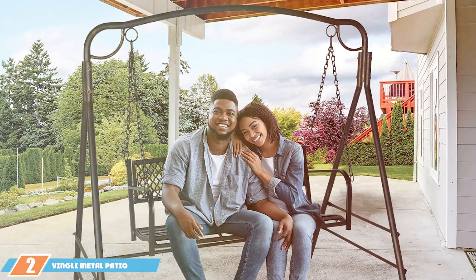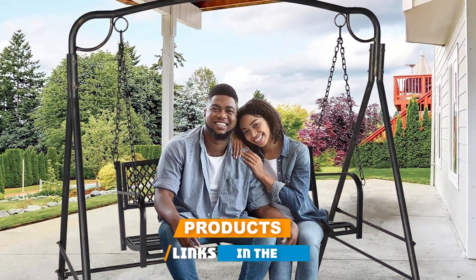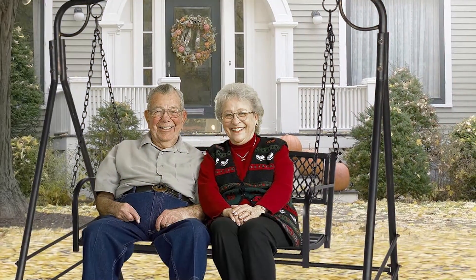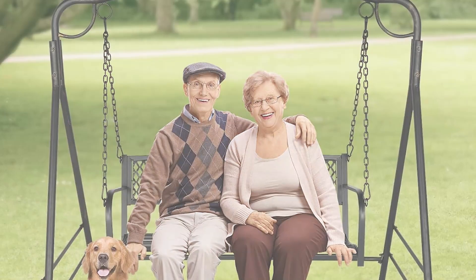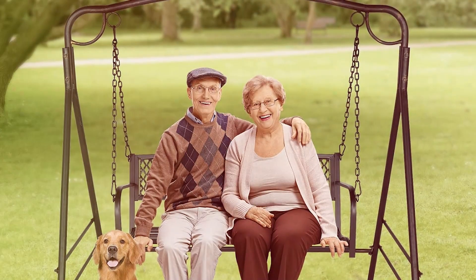Moving on to number 2, we have the Vengly Metal Patio Porch Swing. This swing is a heavy-duty option designed for those who prioritize strength and stability. With a remarkable weight capacity of 660 pounds, this swing is built to accommodate multiple users comfortably. The swing's frame is made from robust metal, powder-coated to prevent rust. The Vengly swing features a classic design with a high, curved backrest and armrests for added support.